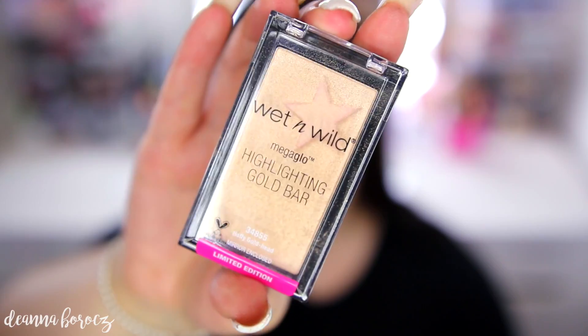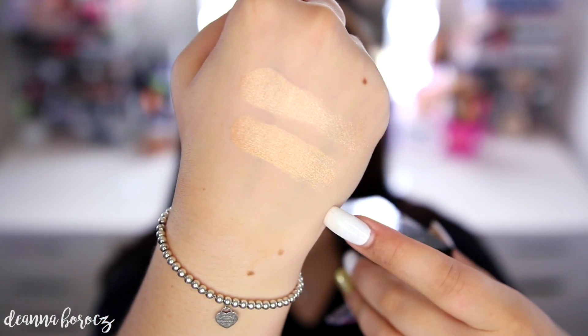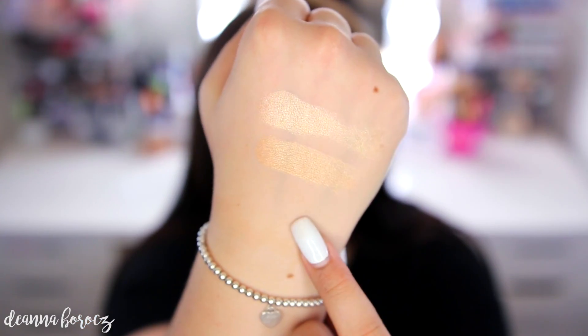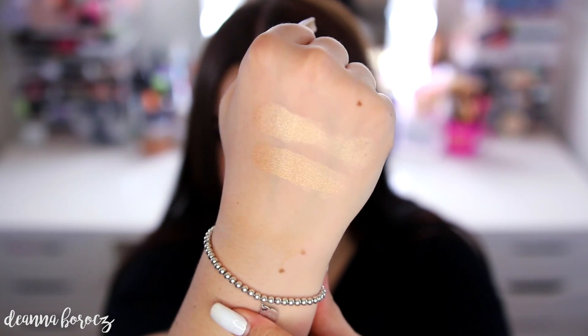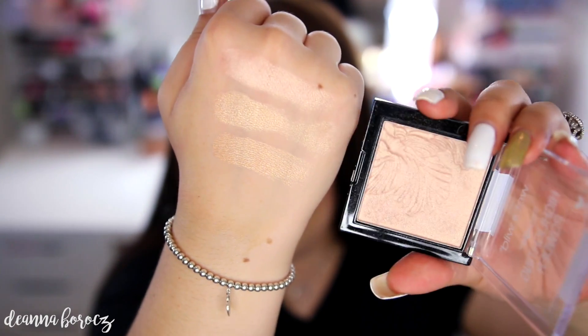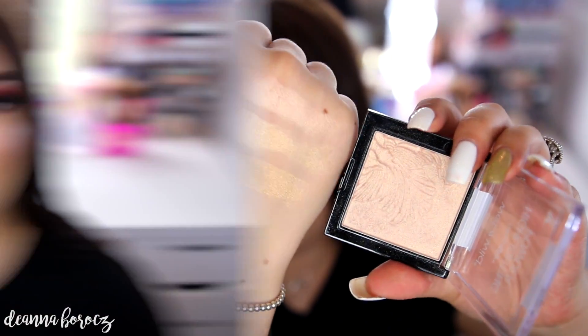I'm comparing Golden Flower Crown to the limited edition Holly Gold Head from the holiday collection, and also to Precious Puddles. The new Golden Flower Crown is on top and Holly Gold Head is on the bottom — they're quite similar but Golden Flower Crown is a little lighter. Holly Gold Head was more of a peachy gold, almost like Champagne Pop, whereas Golden Flower Crown is a lighter, truer gold. Compared to Precious Puddles, Precious Puddles pulls more rose gold and peachy champagne, while Golden Flower Crown is a true gold.